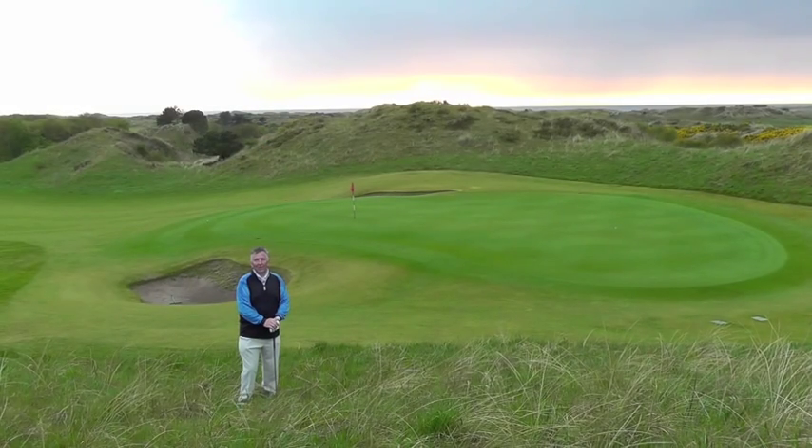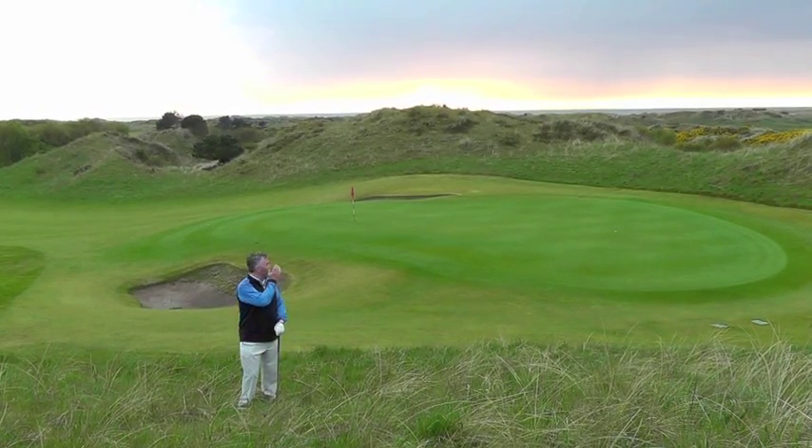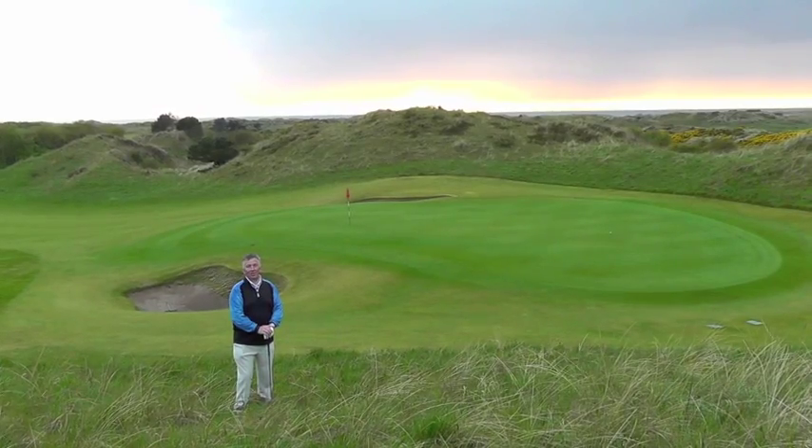Links golf as the sun goes down takes some beating, doesn't it, and we have just had a bit of a rain shower and storm here at Hillside and it has left the sky that beautiful hue just there behind us.